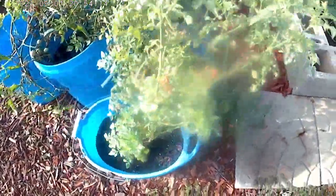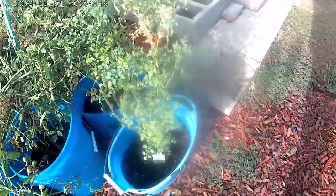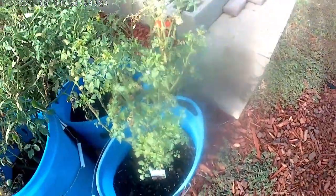Now we're over to this side of the pallet and this is the other Candyland tomato. You can see it's putting off some really nice ones. I don't see any bugs on it either and I'm grateful for that.